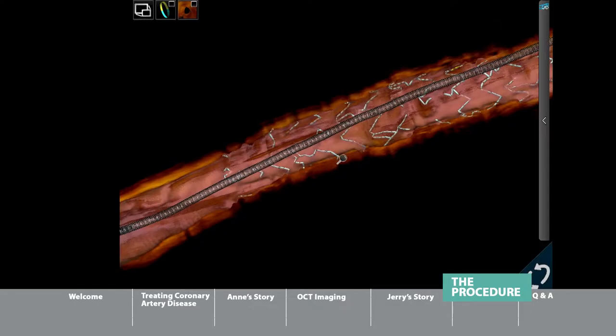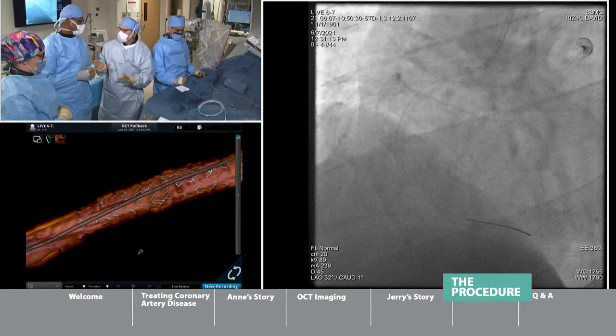Now you see the stent — the struts of the metal stent that was placed. On this 3D image, you can see it's nicely hugging the wall of the artery. That's what we really want to have. We're going to take a final picture, and then I think we're going to take some questions.